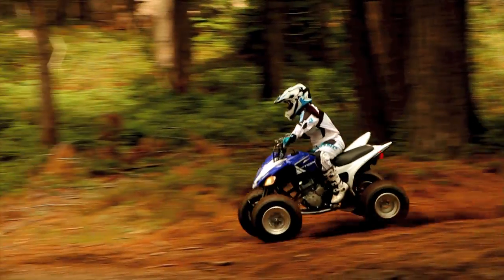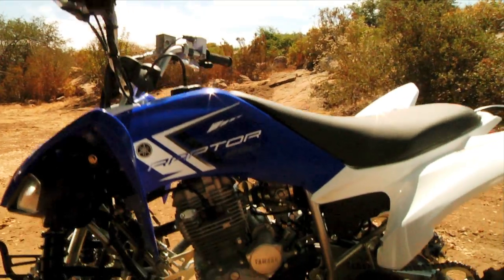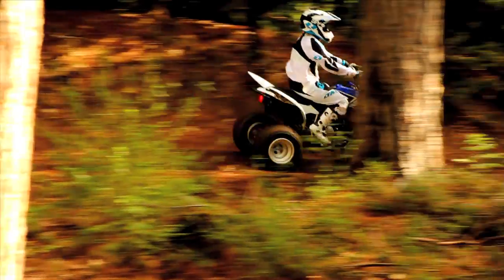And when it comes to suspension, it can't be beat. The 2013 Raptor 250 offers the longest travel adjustable suspension, and it's matched with a low seat height. The result is precise, agile handling for a confidence-inspiring, enjoyable ride.